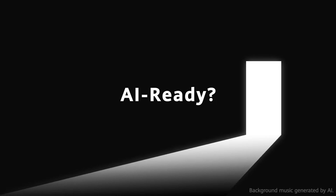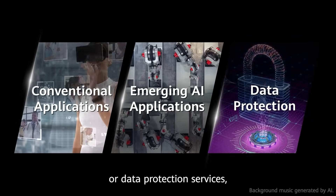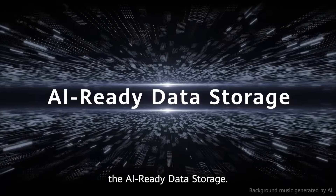AI ready. That's right. Be it conventional applications, emerging AI applications, or data protection services, you need the right gear to mine down into your mass data — the AI ready data storage.